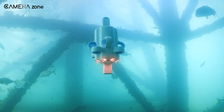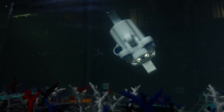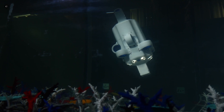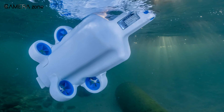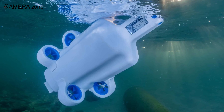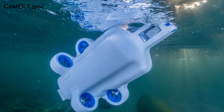Despite its advanced features, the Hydrus is remarkably compact and affordable. Measuring less than half a meter in length, it's one of the smallest autonomous underwater vehicles on the market. Its fully-encapsulated polymer construction not only ensures reliability, but also minimizes maintenance requirements.